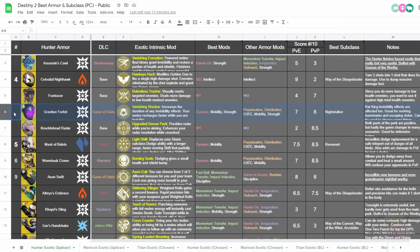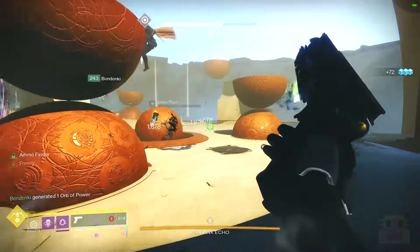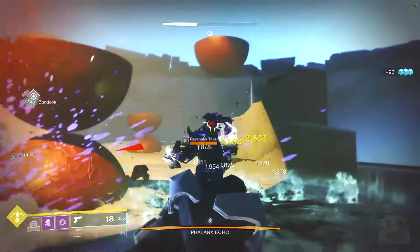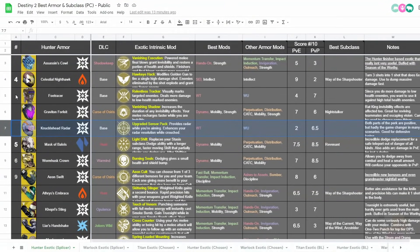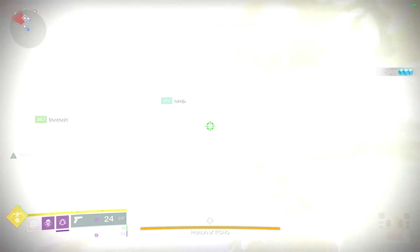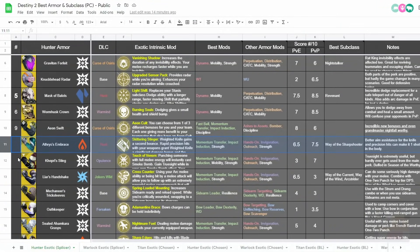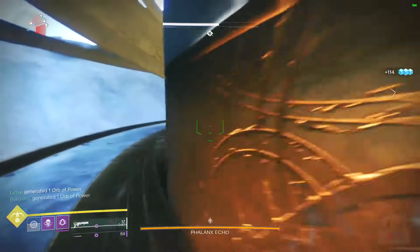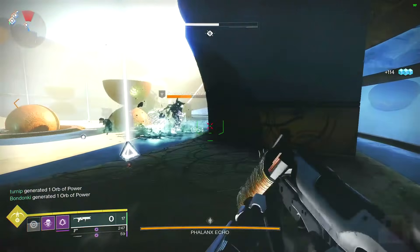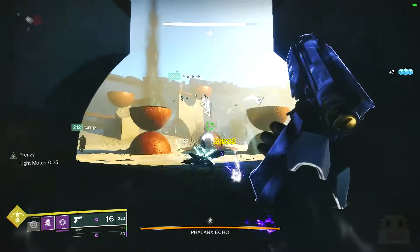Graviton Forfeit is a kind of replacement for Six Coyote or Omnioculus for invisibility effects, giving you longer invisibility — it works with Rat King — but I find myself exiting invisibility early because I want to do something. Knucklehead Radar lets you see your radar while aiming down sights, which is usually only possible on Ace of Spades and Mida Multi-Tool — you can use it on anything with this. Athrys's Embrace gives a number of bonuses to your Weighted Knife — including an invisible perk that increases course correction and aim assistance — and Solar is actually a decent option in the Crucible right now after the Stasis nerf, but just not enough to make the top 10.